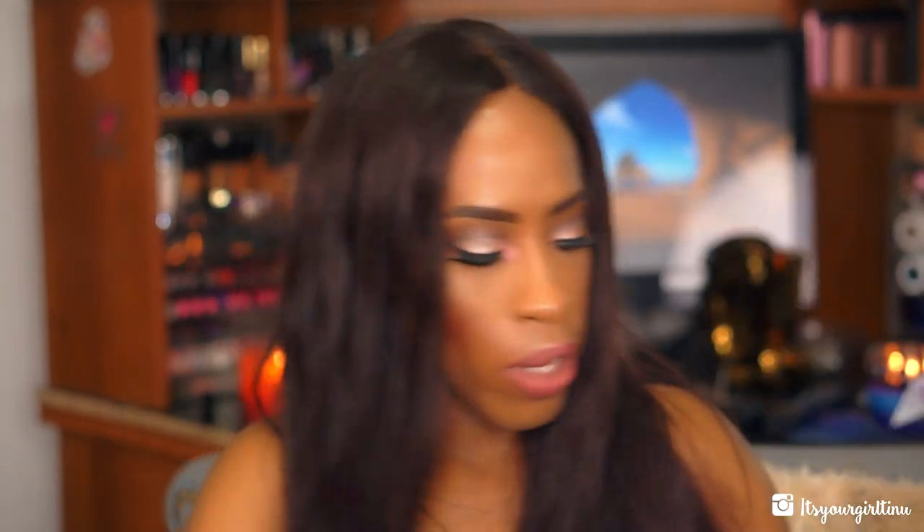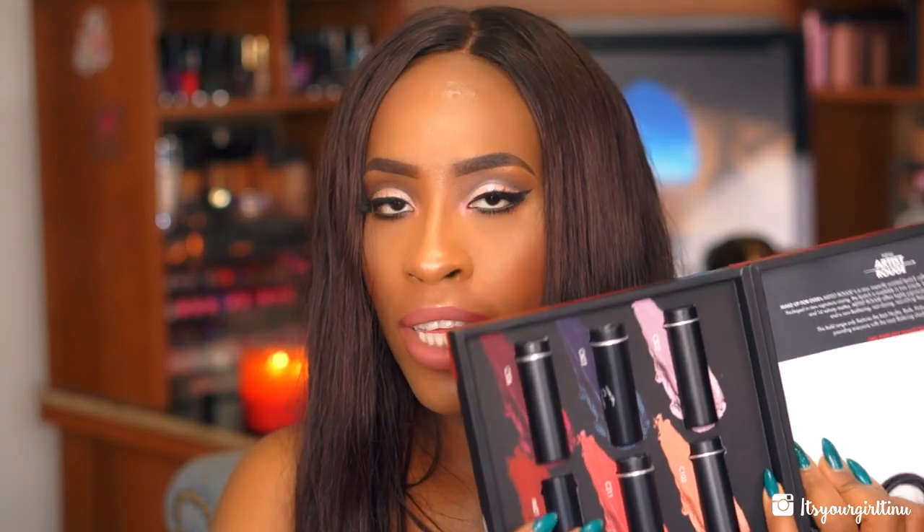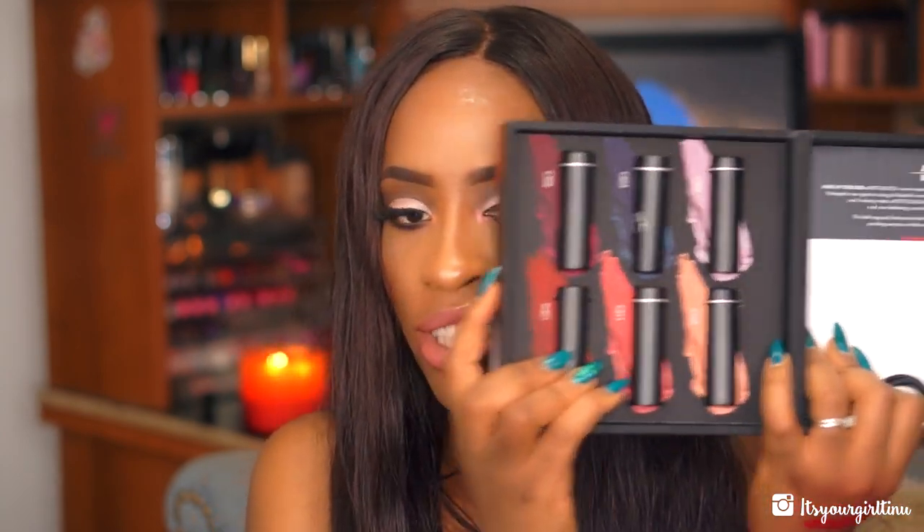Makeup Forever came through — they recently launched their new Artiste lipsticks and sent me six colors from the collection. I'm going to be doing a dedicated video for these so I won't show swatches, but I'll show you how they look. They come in a little tube and have a distinctive particular shape to the tip, so it's going to be an interesting review.